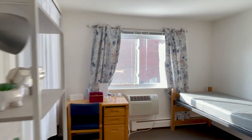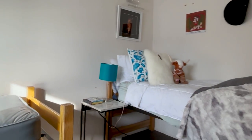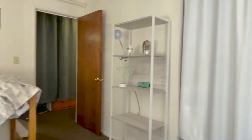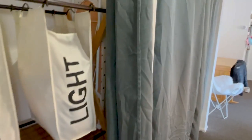Moving into the bedroom, there are two beds, two desks, and two dressers and a closet. Each apartment also has its own bathroom. Oakwood even has extra closet space.